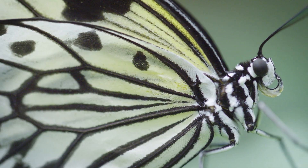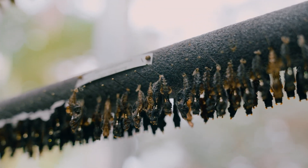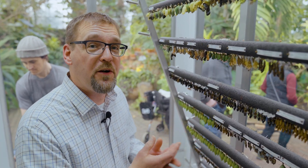Now we're inside the observation station and I've crouched down by these chrysalids. I just wanted to point out all of the variety and diversity with these different butterfly pupa or chrysalis.